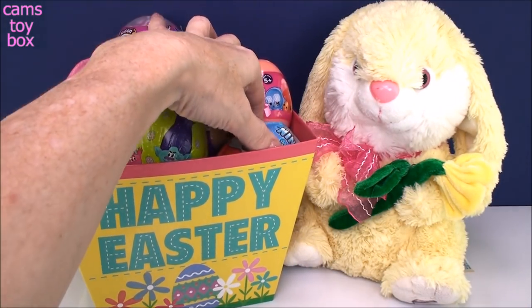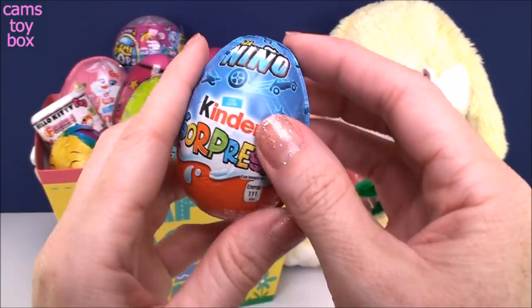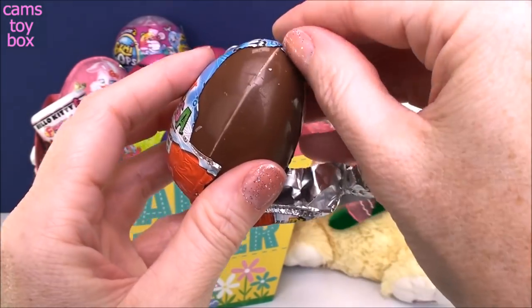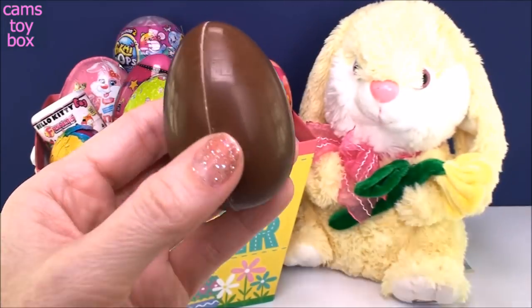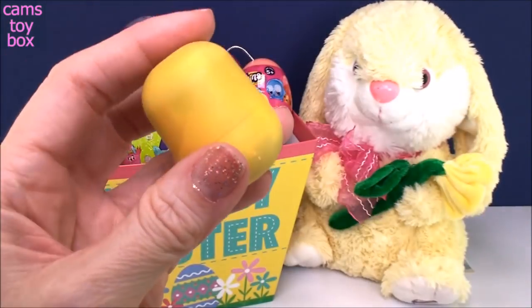So let's get right into it. Our first one is a Kinder chocolate egg surprise for boys, because he brings toys for all the girls and boys — kind of how the song goes. Delicious Kinder chocolate.